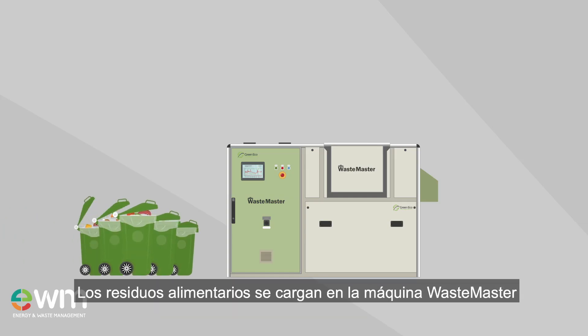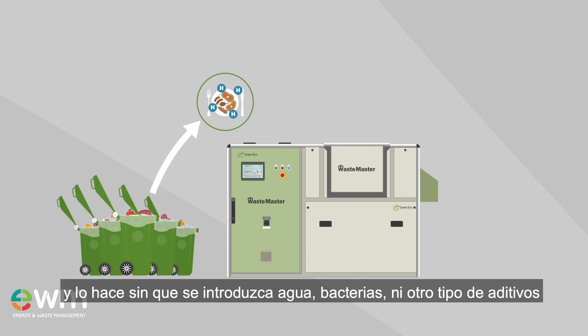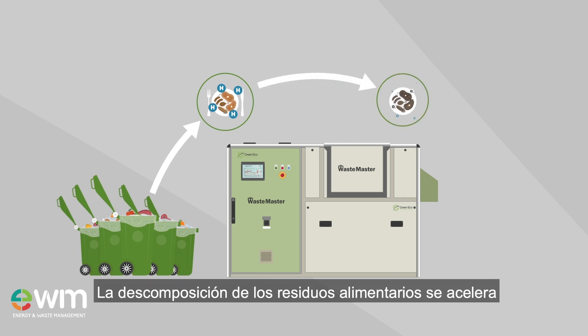So how does Wastemaster work? Food waste is loaded into the Wastemaster machine. Our unique technology accelerates the process of breaking down food waste without introducing water, bacteria or other additives.